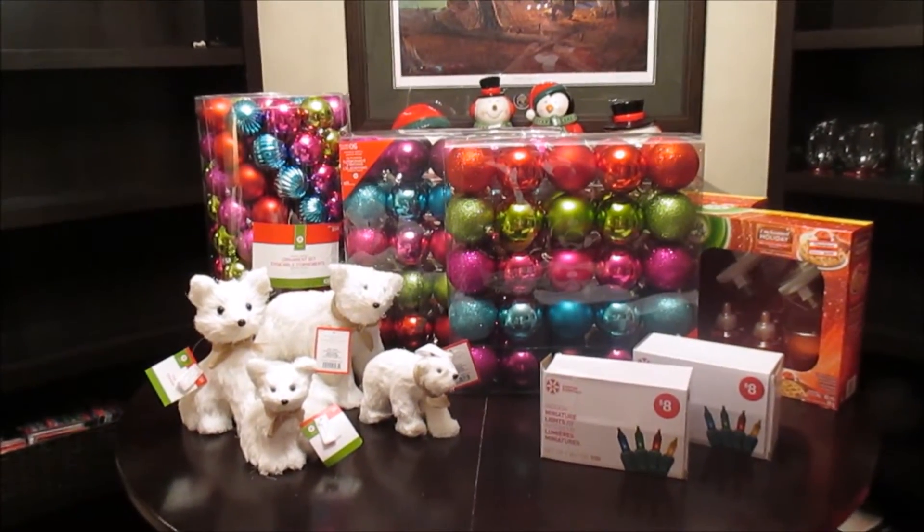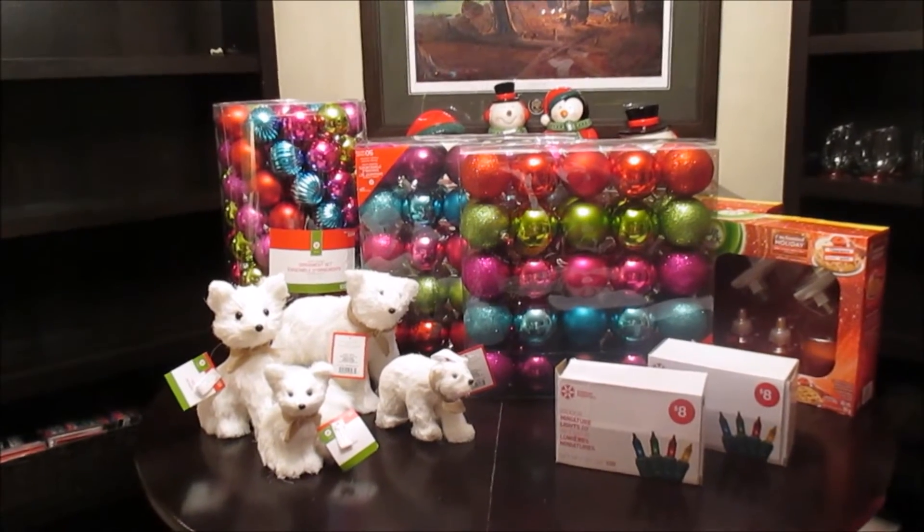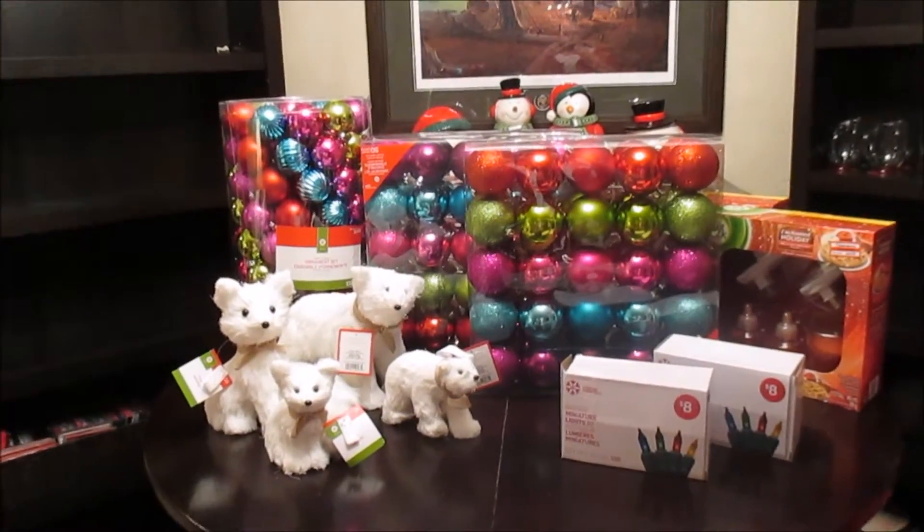Hi guys, so today I have a Christmas clearance haul. It's mostly from Target and Walmart, and I just have two items from an Independent Grocery Store. I'll show you what I picked up.